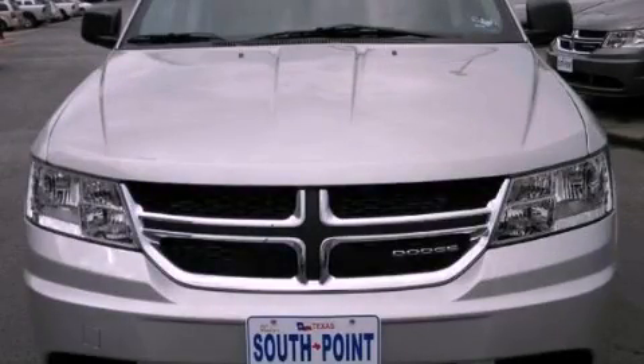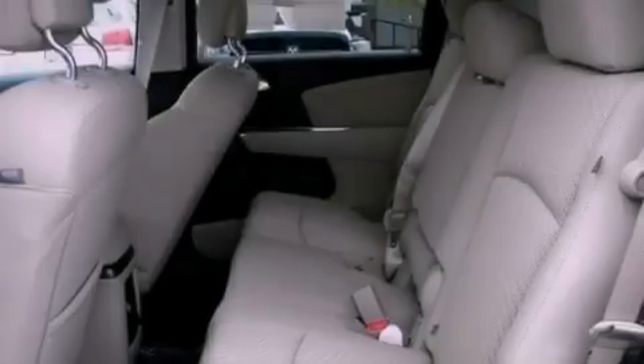This is a brand new 2012 Dodge Journey. Safety, space, and comfort.